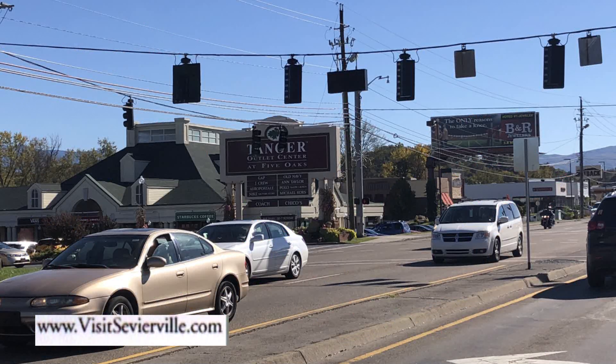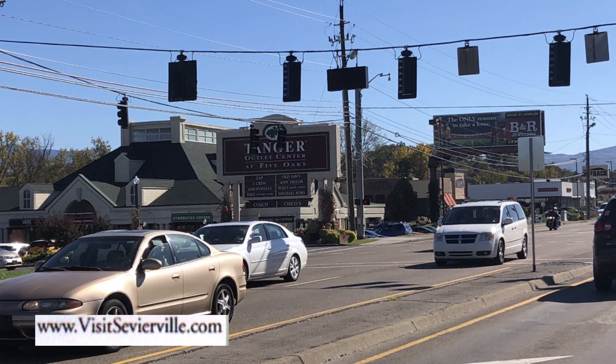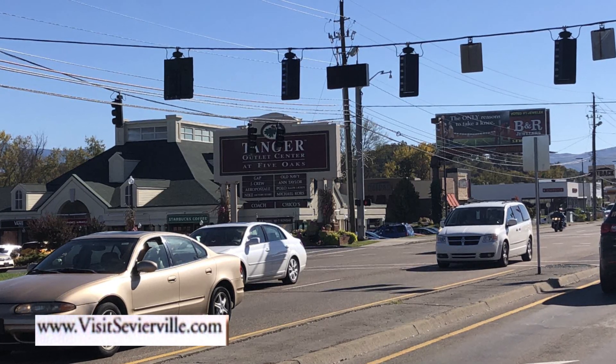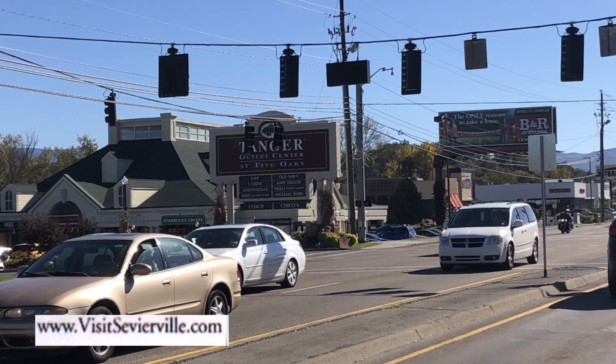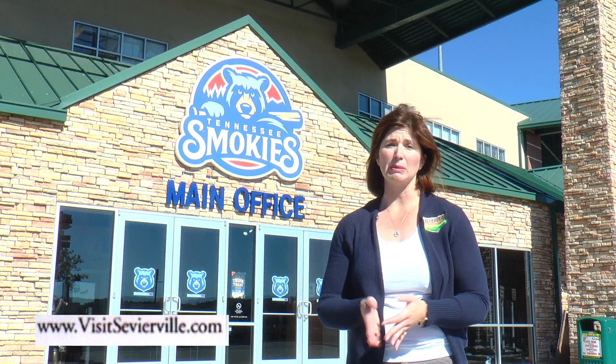Tanger Outlet Sevierville holds their annual after-Thanksgiving sale that begins on Thanksgiving night and runs throughout the weekend. It's great — over a hundred high-end retail outlet stores to shop at. A lot of Sevierville's other great stores are offering Black Friday sales and specials throughout the weekend as well, including Bass Pro, Smoky Mountain Knifeworks, and many others. A great opportunity to do your holiday shopping while you're here in Sevierville.